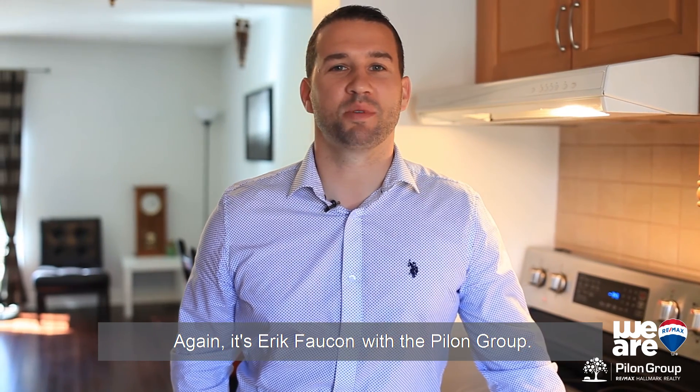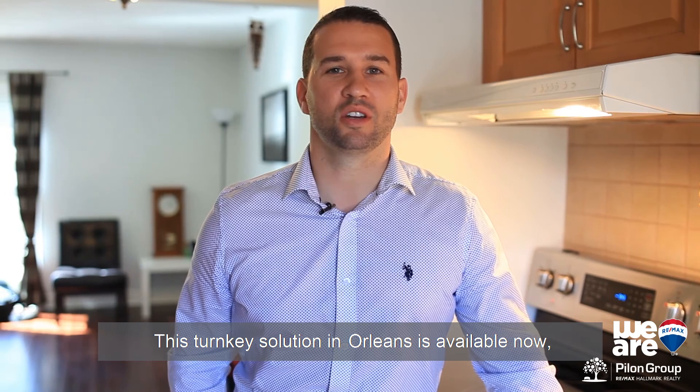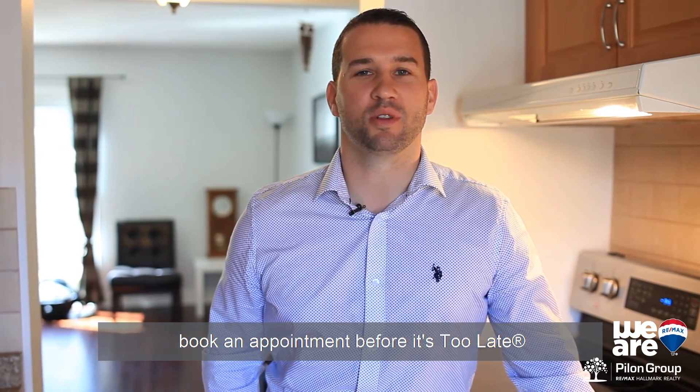Again, it's Eric Folkman with the PNL Group. This turnkey solution in Orleans is available now. Book an appointment before it's too late.